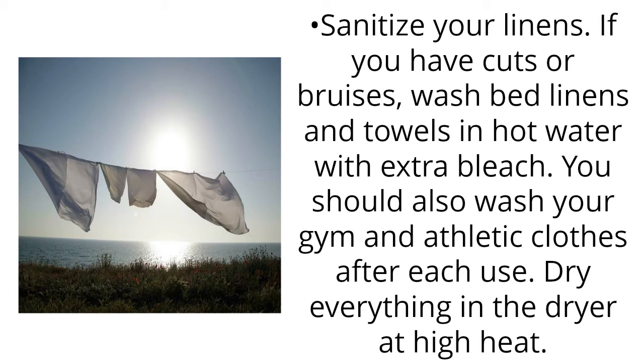Sanitize your linens. If you have cuts or bruises, wash bed linens and towels in hot water with extra bleach. You should also wash your gym and athletic clothes after each use.